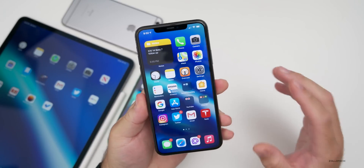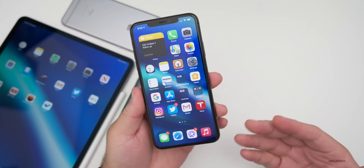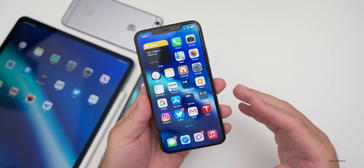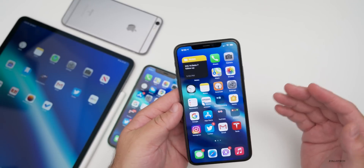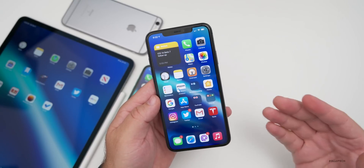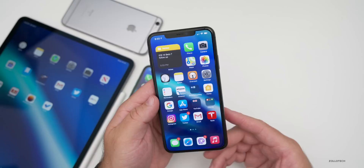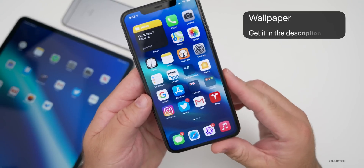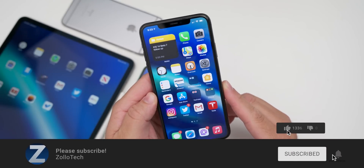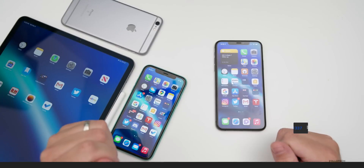iOS 14 beta 7 doesn't have much more in it — we're getting closer to the final GM. Expect iOS 14 beta 8 this coming week, a GM after that, and the final release within a few weeks. iOS 12 had 12 betas so it could vary. I'll cover updates on Mondays. The wallpaper will be linked in the description — please subscribe and like if you enjoyed the video.